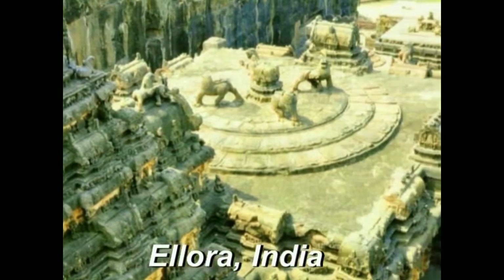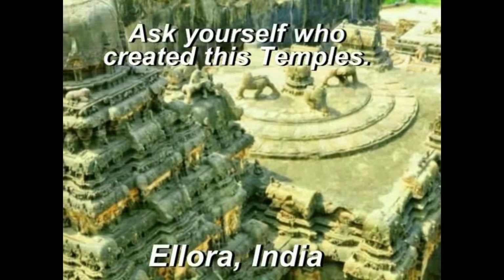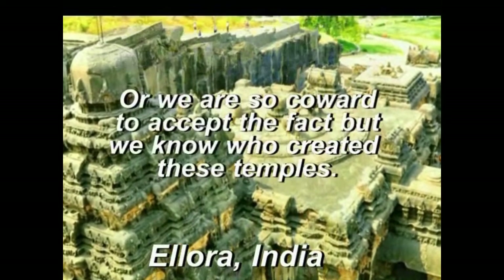インドにある最大級の石造建築物といえばエロラです。岩を縦横に掘り込んでいって、このような寺院を作ったと言われています。